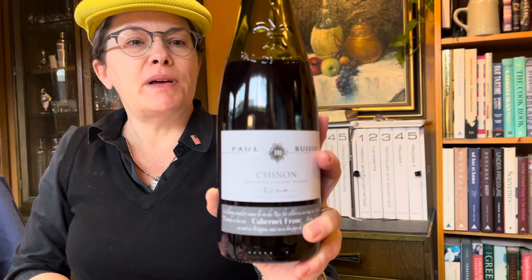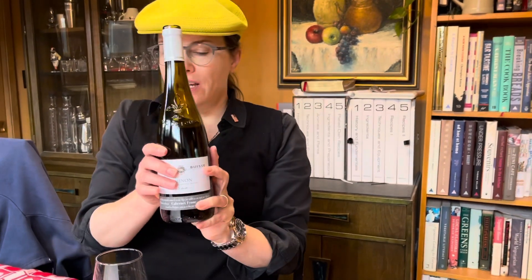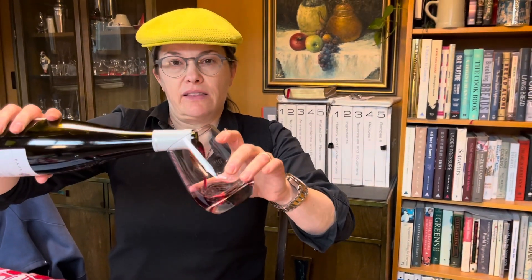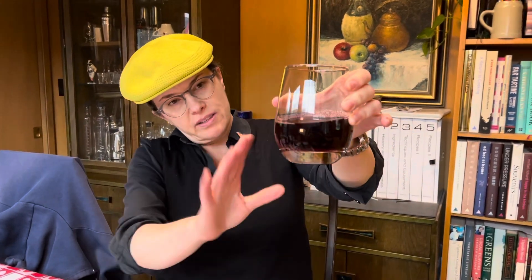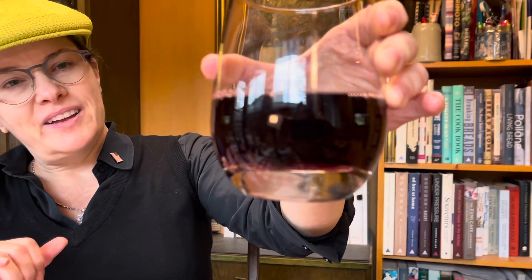It was fermented entirely in stainless steel. It went through malolactic fermentation and it was aged for a year in stainless. Look at that — really nice color, a little clarity, luminescence. Just beautiful. Delightful wine. It's vegan friendly, so they didn't use any animal products to fine, so that's good to know.